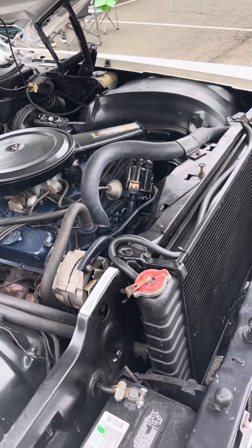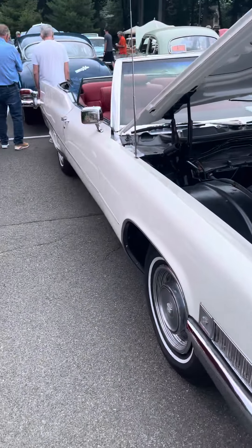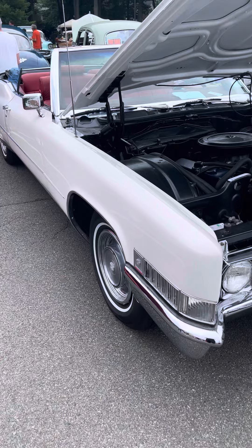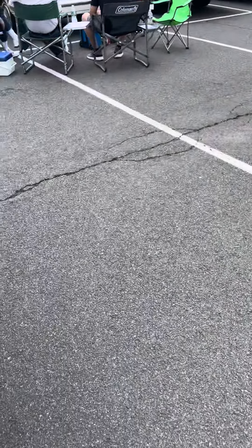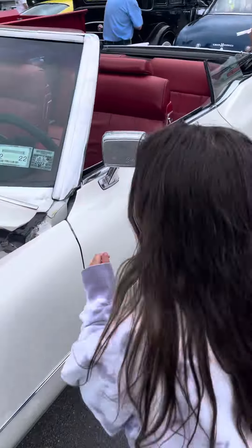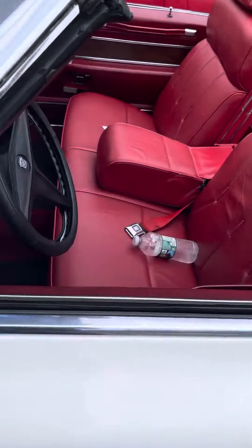I think it's a Colorado. Nice white color. Nice red interior. Did you see the red interior? Nice red. It is 1969. Nice.